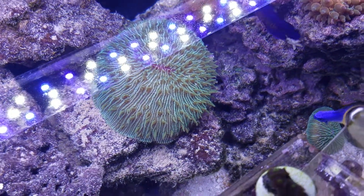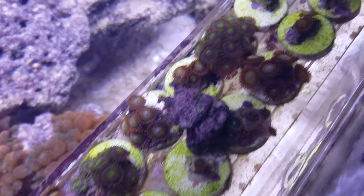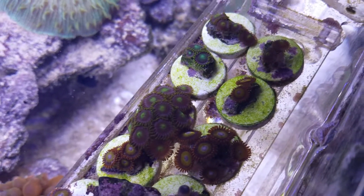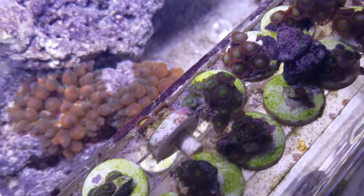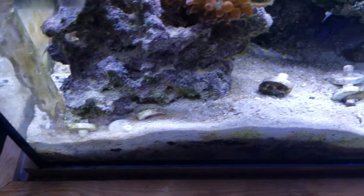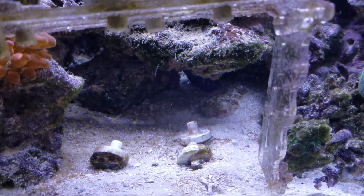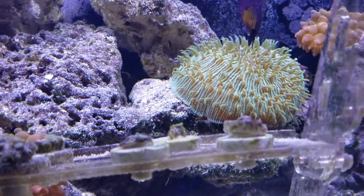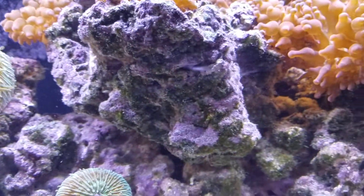Here we have some of my zoas, and I have a damsel that just decides it wants to uproot everything and knock them over. As you can see, they're knocked over on the second tier — a whole bunch are missing because they're all down there. I put them up and he knocks them back down. And there's my coral beauty, though they're a little camera shy.